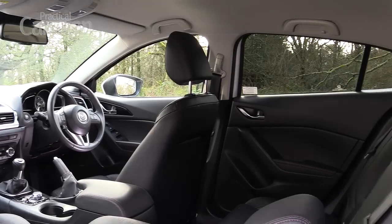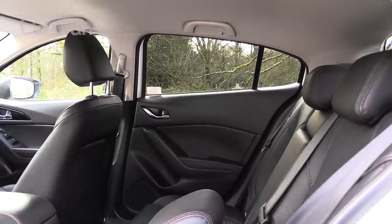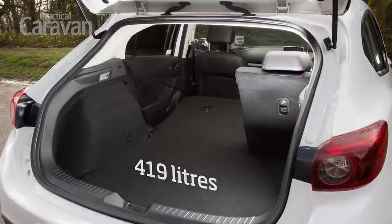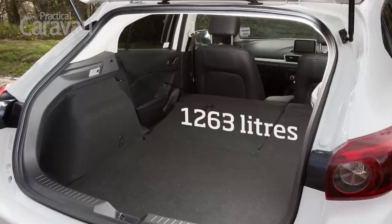The 3 is competitive in terms of cabin space too, although it's a shame there are no face-level air vents for those in the back seat. With the rear seats upright there's 419 litres of luggage room, and there's only a slight slope to the floor with the seats folded down.